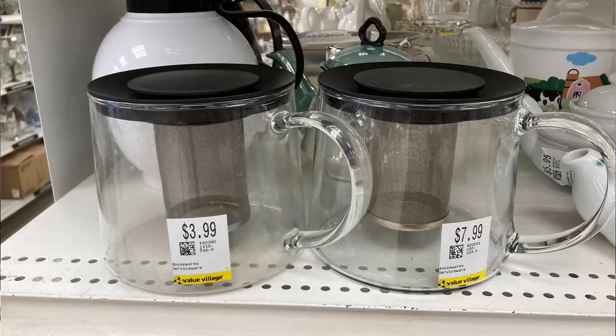The other one on the shelf was 7.99 — and it's identical, folks, identical. I don't know what the deal is. Surely the person who put it out on the shelf would have seen the other one and corrected the tag, or vice versa. But they were different prices, and I don't know why.